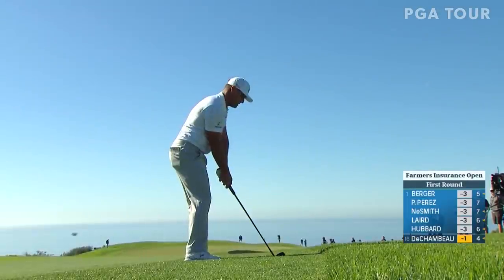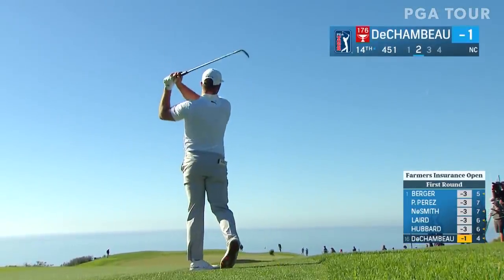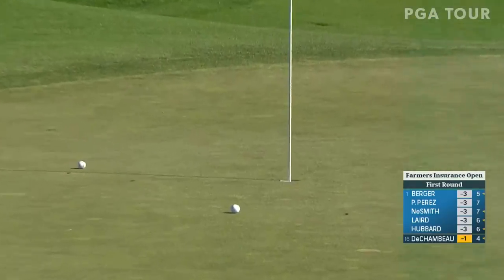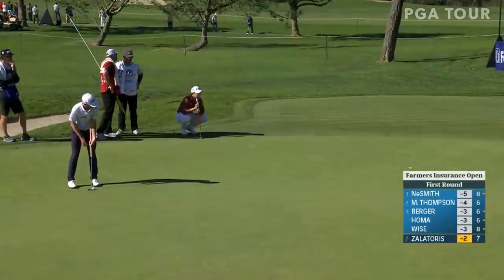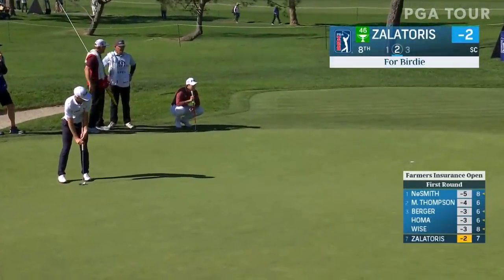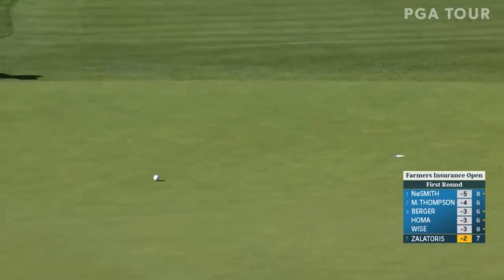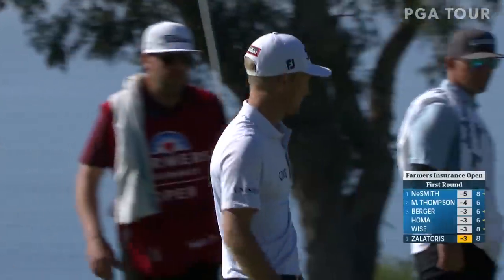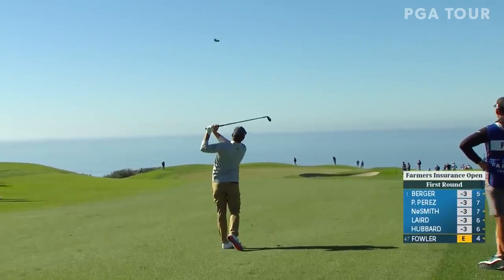DJ without a win in the calendar year of 2021. Bryson DeChambeau, second shot at 14 at one under — his approach with eyes on it the entire way, leaving it just above the pin. He would make the putt to move to two under. Will Zalatoris collecting valuable FedExCup points at two under — from 25 feet moves to three under. He was not in the FedExCup running last year, but he certainly is this year.